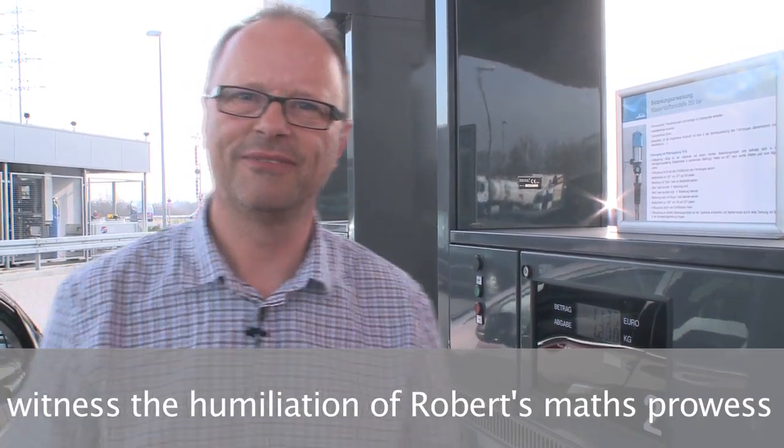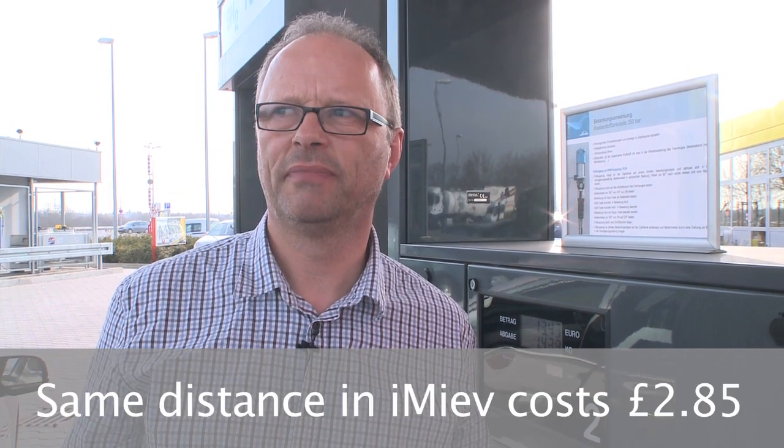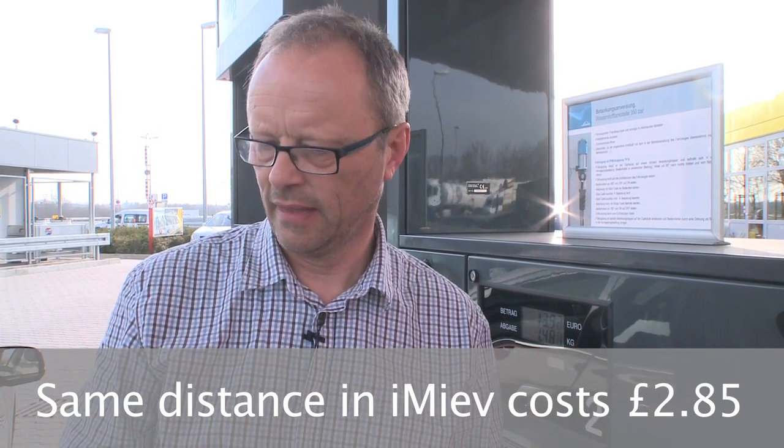What it costs to fill: it's 9.39 euros per kilogram, and the tank takes approximately 4 kilograms — so about 36 euros, which is about 30 to 31 pounds, to fill the tank. A full tank would do about 460 kilometres, so it's roughly equivalent to the price of petrol in an economical diesel car — except there's no particulates, there's no CO2. The list of plusses is very long.